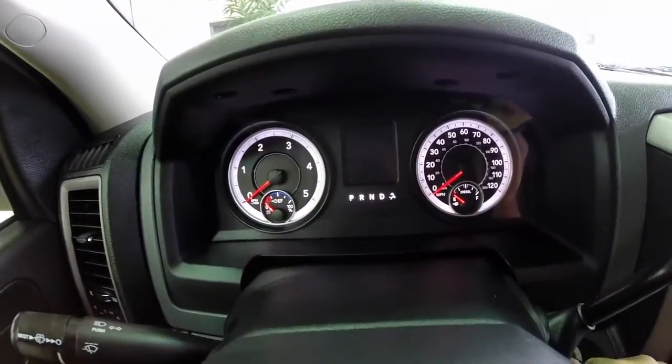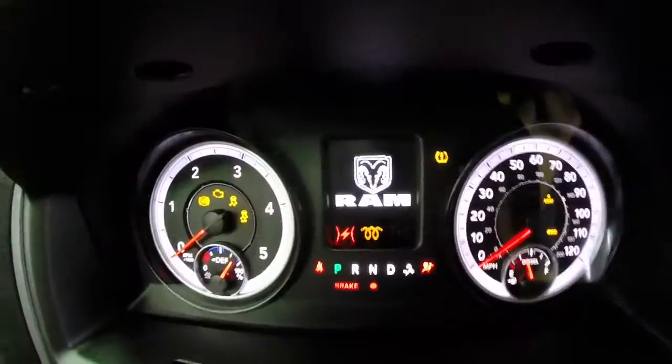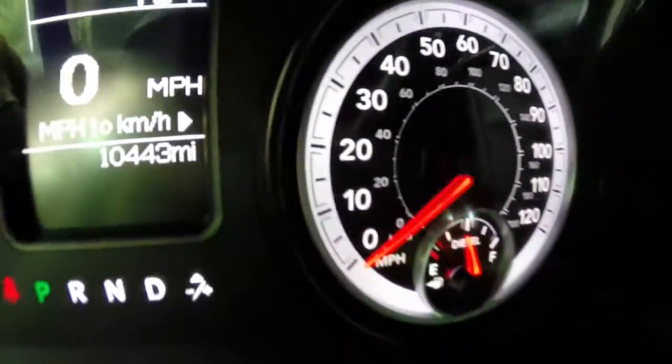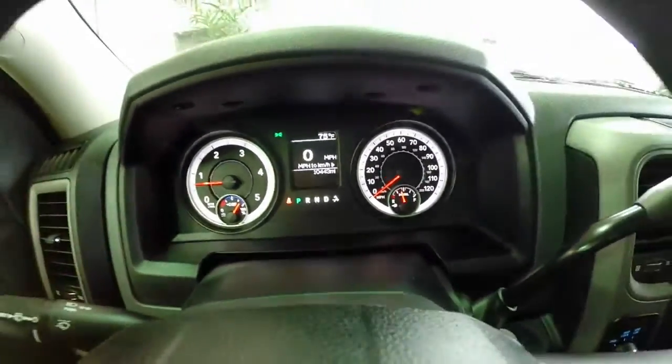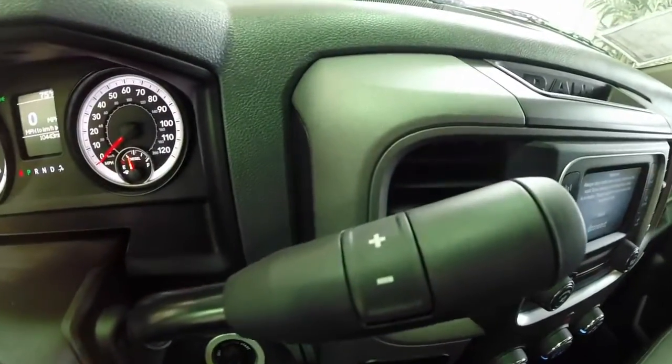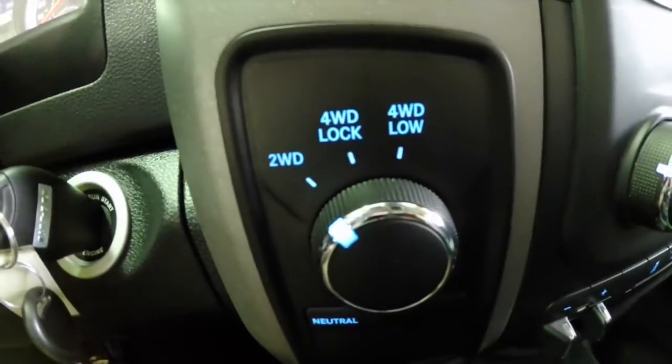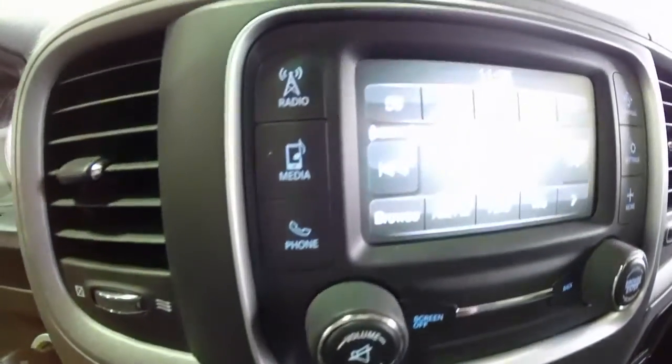You have your instrument panel display with an integrated trip computer. This vehicle only has 10,443 miles on it. It does have manual shiftability within the transmission, a four-wheel drive switch, and the Uconnect 5.0 touchscreen display.